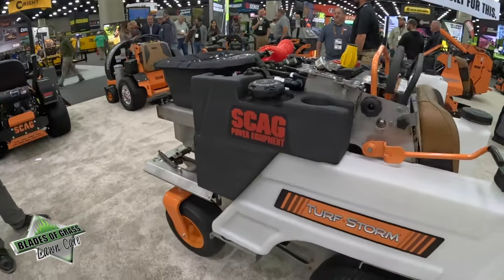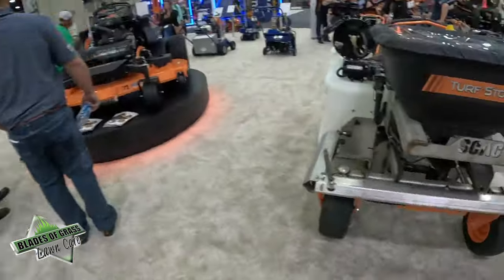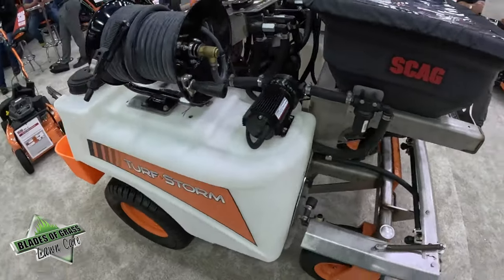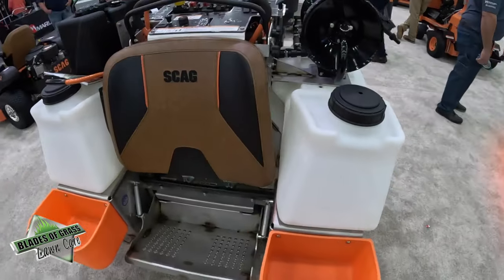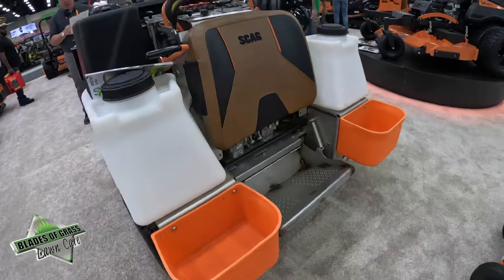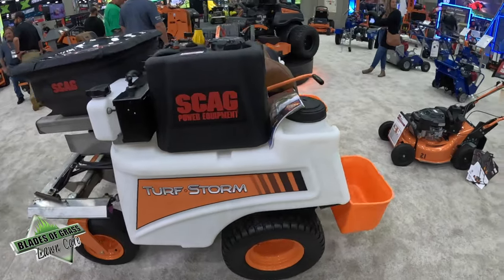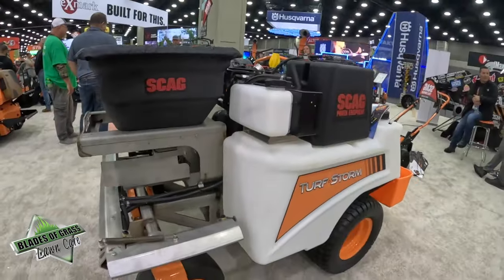Then we have the Turf Storm 60, which has a 200-pound hopper capacity and a 60-gallon tank capacity — obviously for your larger jobs. That has the fully spacious operator platform with suspension, extra-large thick padded cushions, and those are all removable for service access.